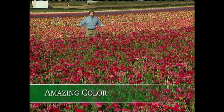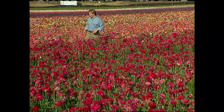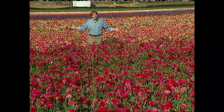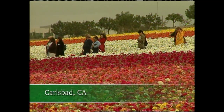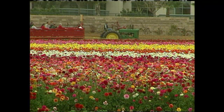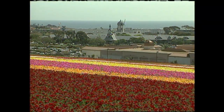Wow, just look at all of this color! Welcome back. I'm Alan Smith and I'm standing among eight million ranunculus plants. The hundreds of thousands of visitors that come here each spring are a testament to the magical allure color creates. Michael Cordoza tells us more.